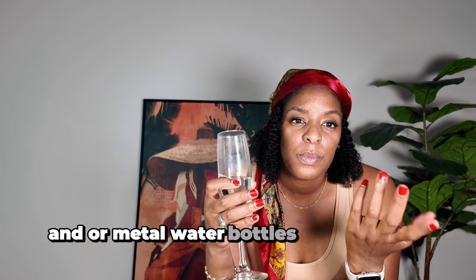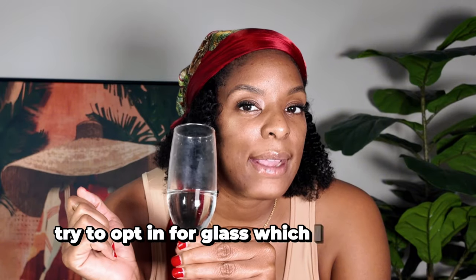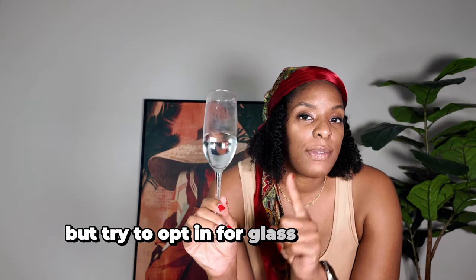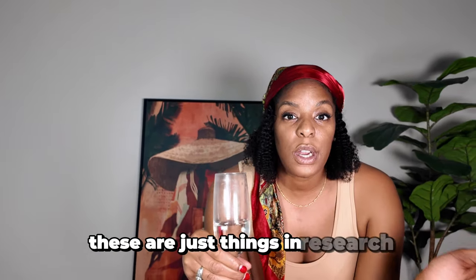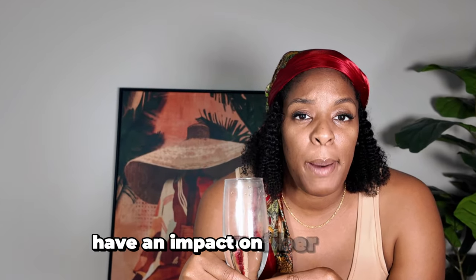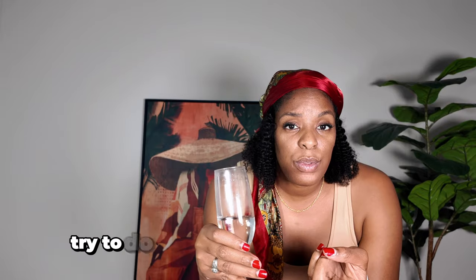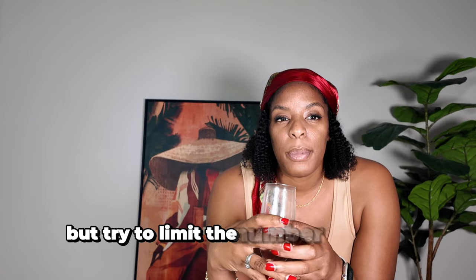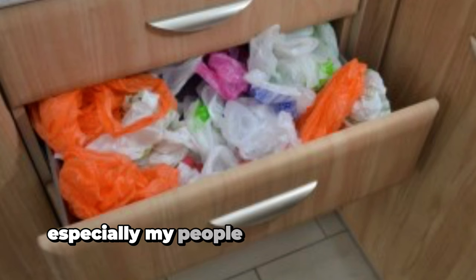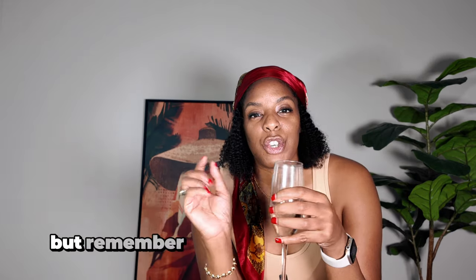Metal water bottles can be an alternative too, but when you're eating and drinking, try to opt in for glass rather than plastic. If you're going to the store — I know this sounds extra — but we don't know exactly what causes fibroids to grow; these are just things that research has found to have an impact on fibroid growth. With that being said, if you can opt in for reusable bags or paper bags, try to do that and avoid plastic bags. If you have to get a plastic bag, okay, but try to limit it — especially for those of you with a drawer full of plastic bags.